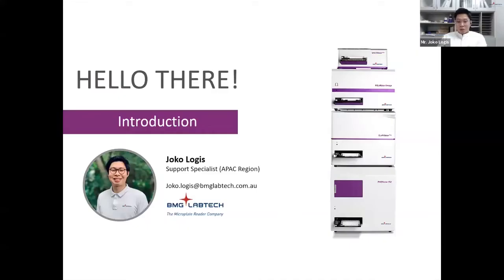Good afternoon, everyone. Thank you for being part of this. My name is Joko Logis, I'm the Support Specialist for BMG LabTech, especially for the APAC region. What I'm going to do today is talk about our instruments and how they can help your work. Because the theme of today's webinar is about proteins, I'll also touch on some protein quantification assays.